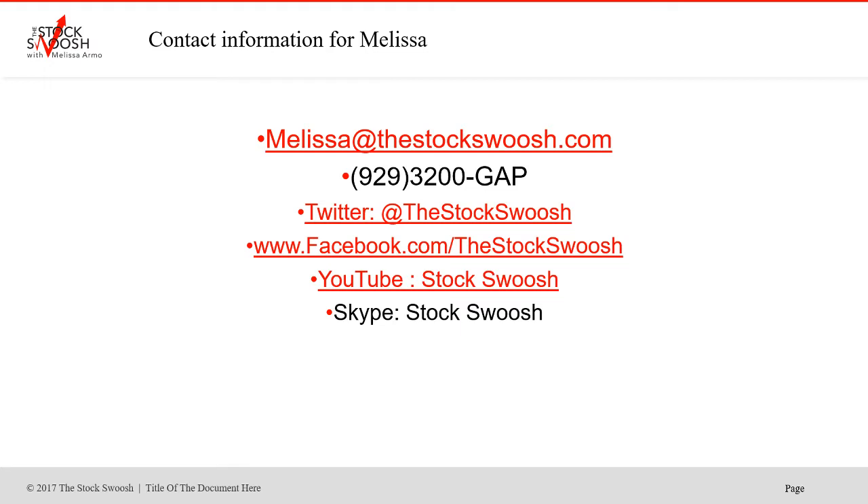If you do the course, you're eligible to join the live trading room to get the trades. IBM was one of the really nice trades that I called yesterday and today, and then the option too. Email me at melissa@thestockswoosh.com if you have any questions, or call me at 929-3200-GAP. You can follow me on Twitter, Facebook, YouTube, or Skype.